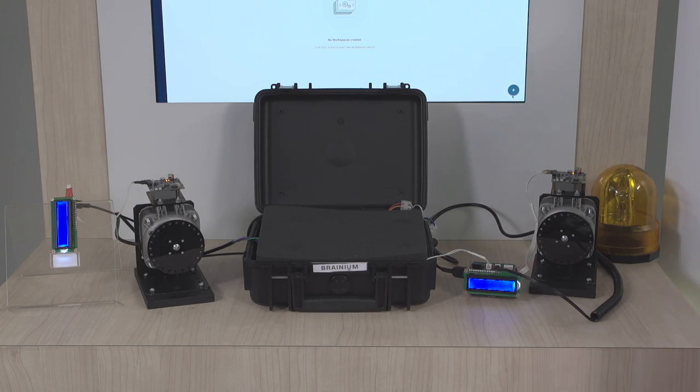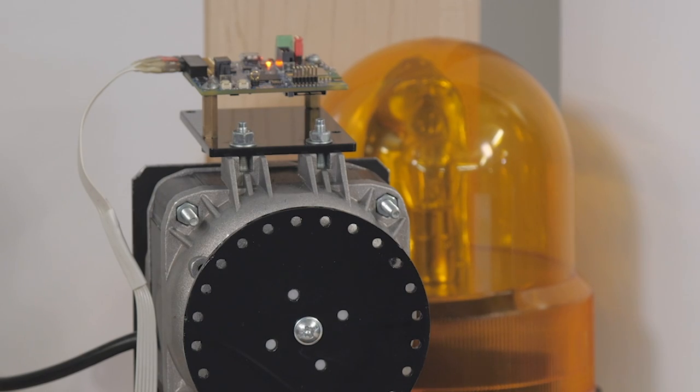Here we have two demonstration kits. Each of them consists of a sensor tile wireless industrial node mounted on a motor, a display connected to the node, and additionally one of the kits is connected to a flashing light alarm. Both ST-Win devices are securely connected to the portal in the cloud. Secured connectivity is based on a custom TCP over BLE protocol developed by Actoneon.